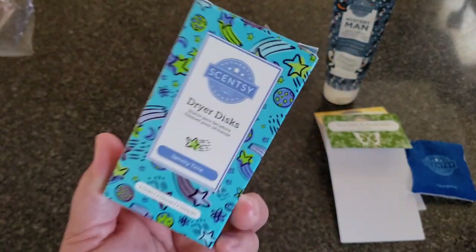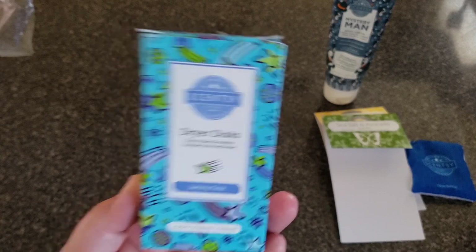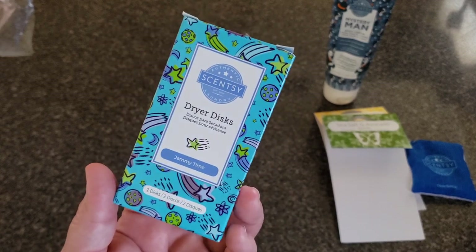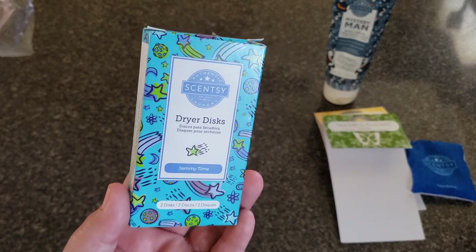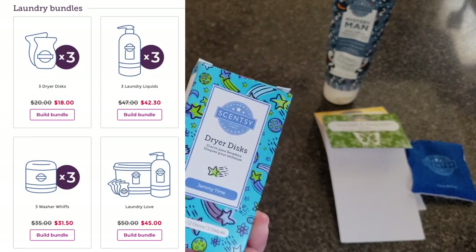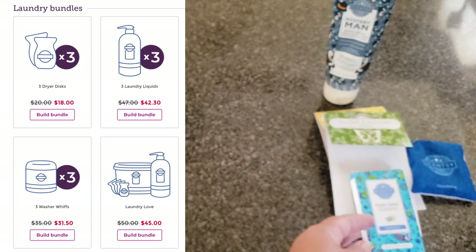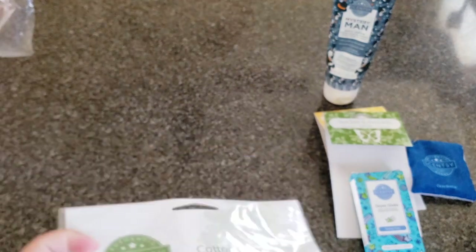You can get the dryer discs at 10% off right now — normally they're $7, so it's $6.30. You can also get a three-pack of dryer discs if you really like them, and that's also 10% off. The bundle and save is 10% off.